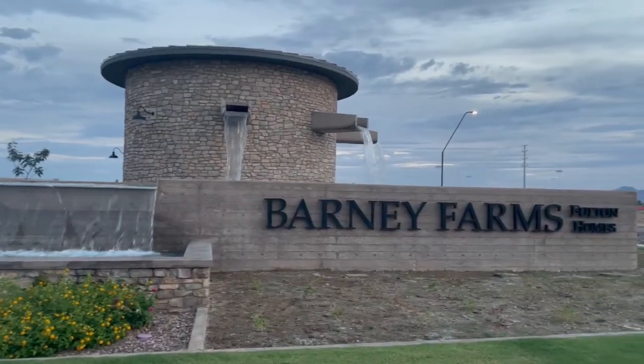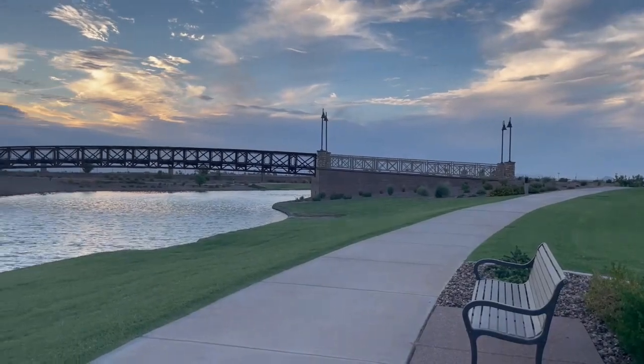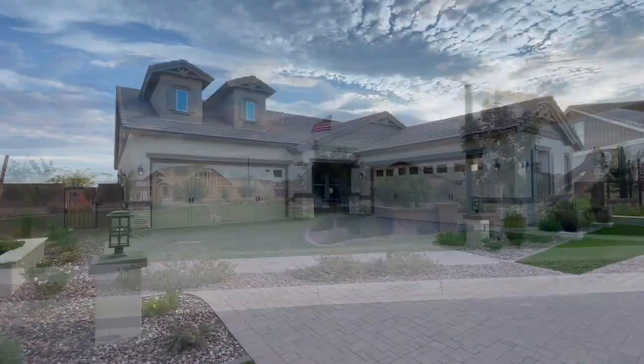We are talking about resort-style living in Queen Creek's one and only Barney Farms. I am Courtney Strelzik, your local Phoenix realtor, and today we are talking about all things Barney Farms. Barney Farms is really one of the most incredible master-planned communities in Phoenix Metro.